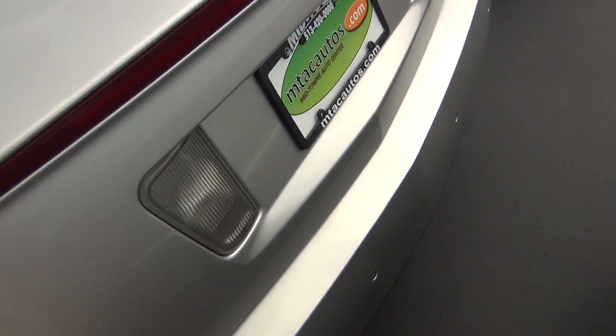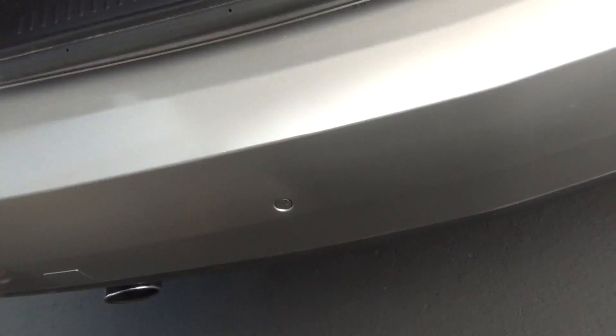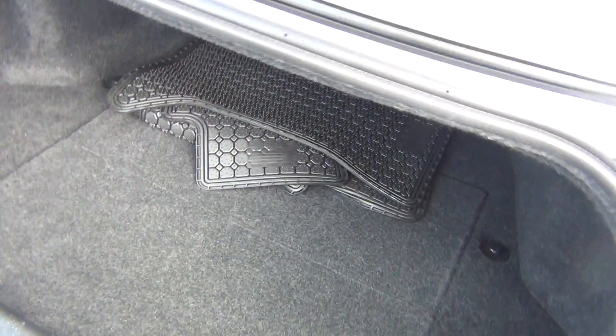We'll go ahead and pop the trunk. You've got your backup sensors there if you could see right there. Plenty of storage space on the inside, plus you've got your all-weather mats in the back there.